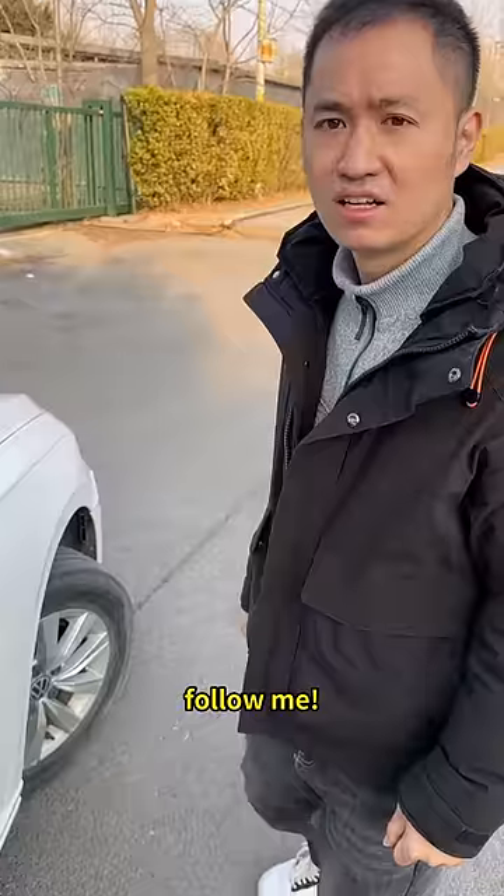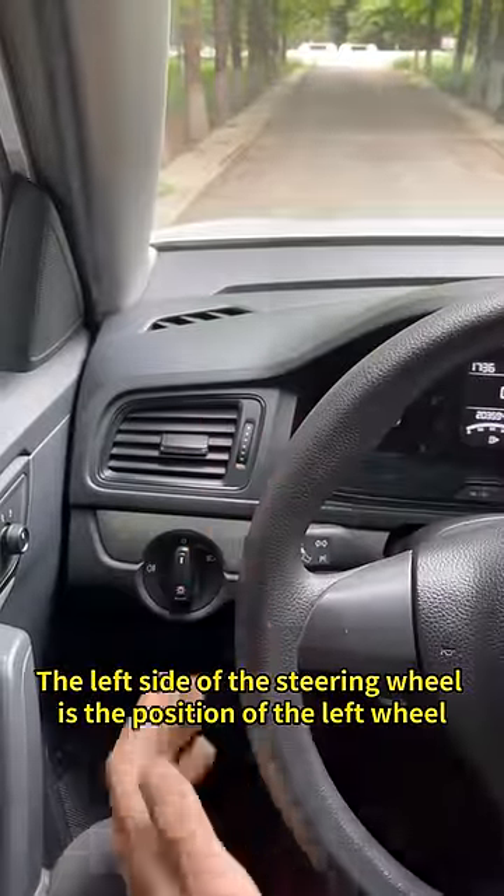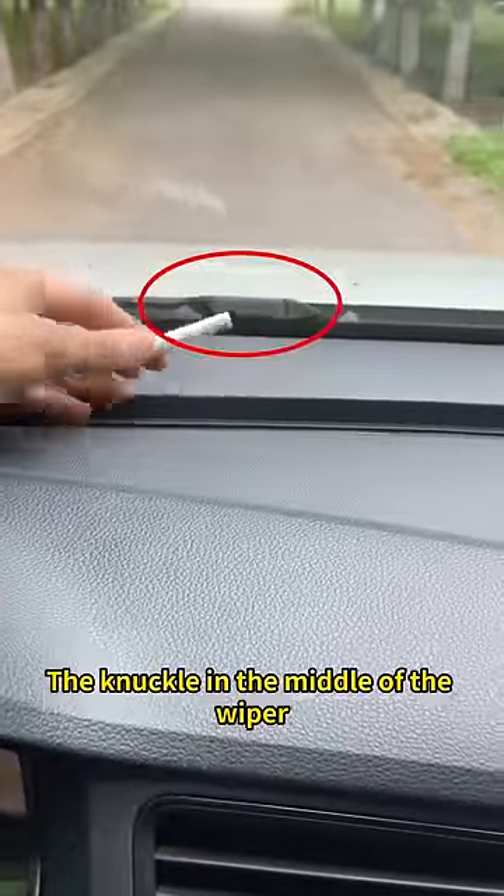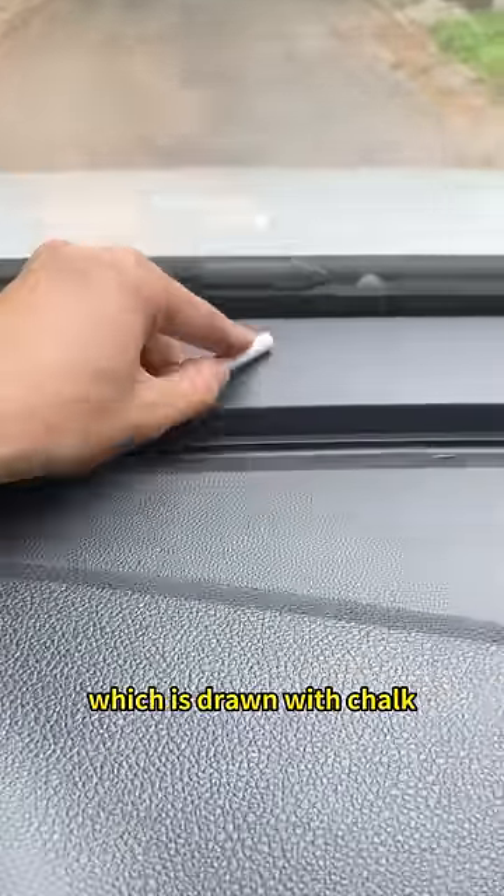What should I do then? Follow me! The left side of the steering wheel is the position of the left wheel, which is drawn with chalk. The knuckle in the middle of the wiper is the position of the right wheel, which is drawn with chalk.